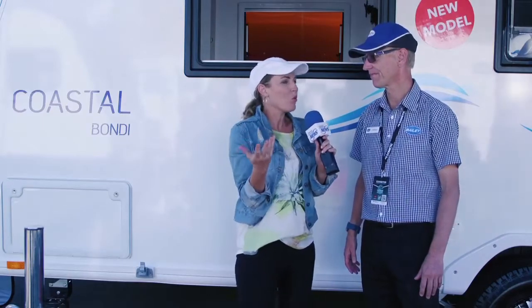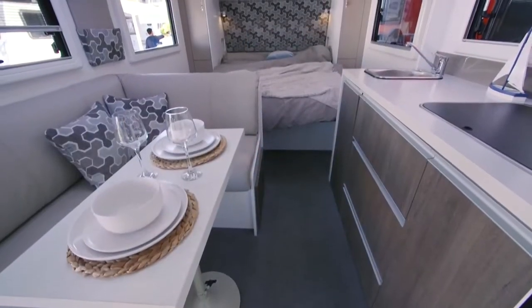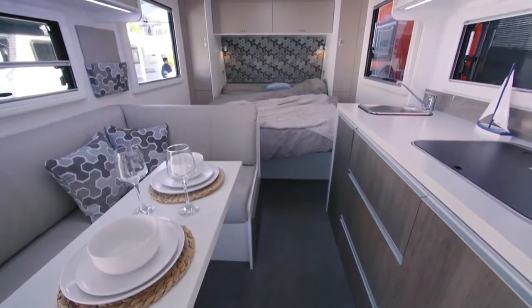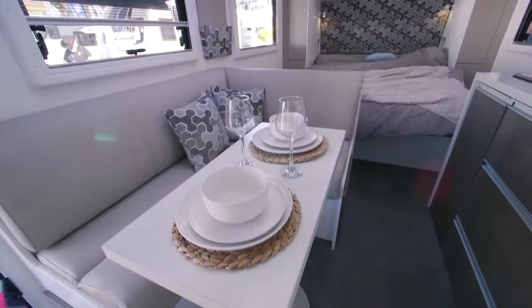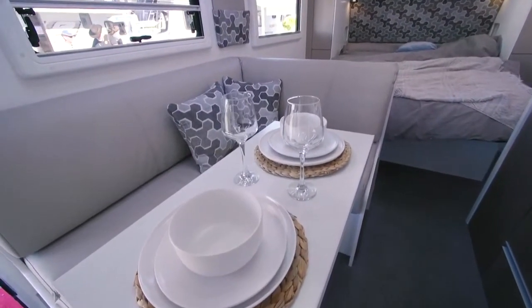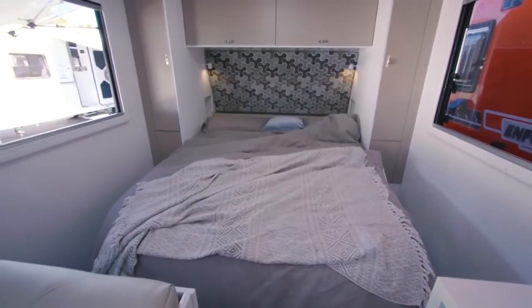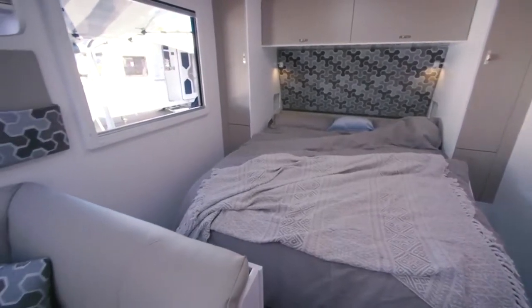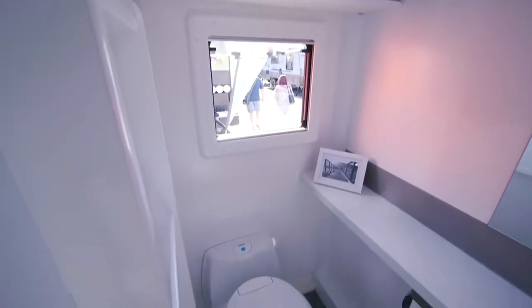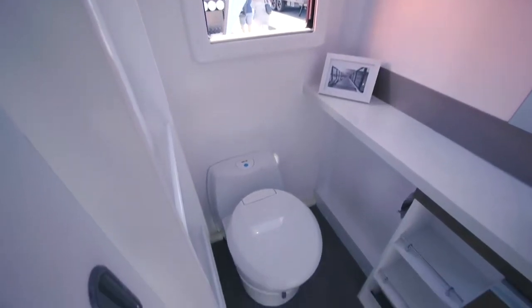Tell me, what would be the thing that would attract people to these more than anything? Well, it's the Bailey Alutech system — the way in which we build the caravan. It's light, it's strong, it's got grade three thermal insulation, and there's a ten year water ingress warranty. Now you need to explain — what is a water ingress warranty? They don't leak.